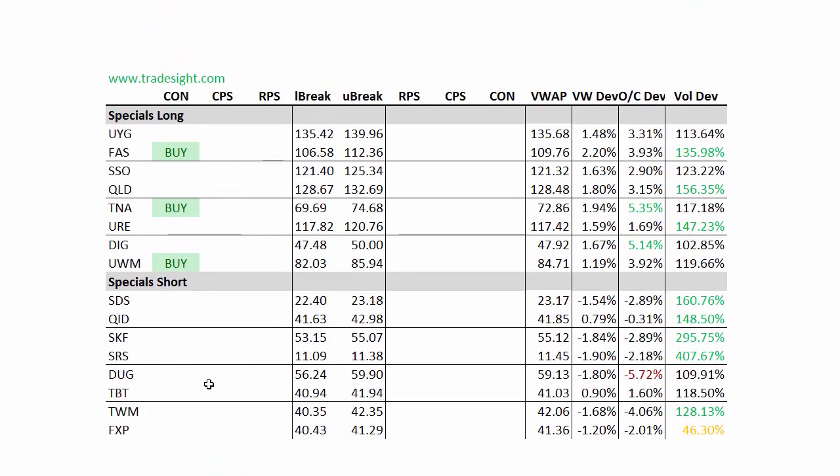And finally, looking at the leveraged names — the triples — these are the specials. The FAS, the TNA, and UWM all had upside indications. Nothing here to the downside to follow through. Those are the things you should be tracking for the next week.